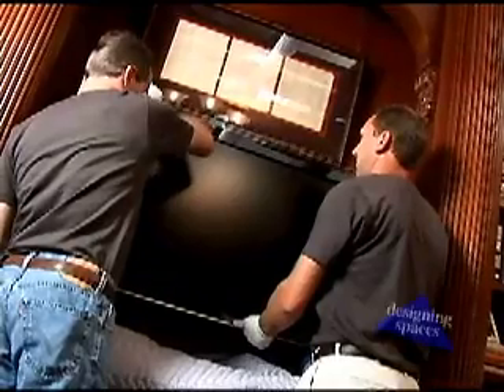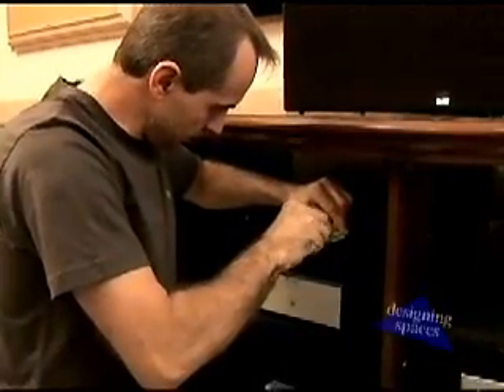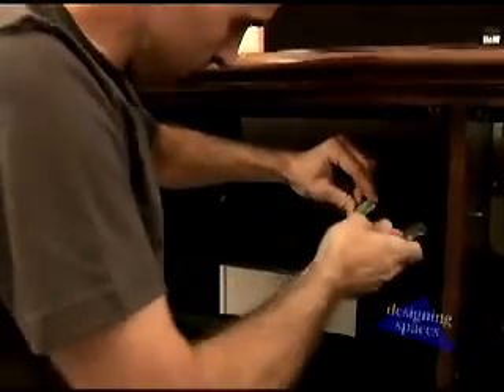The solution? Hire a professional CEDIA-certified electronic systems contractor. Joining Designing Spaces today is Jeff Hoover, a CEDIA member.